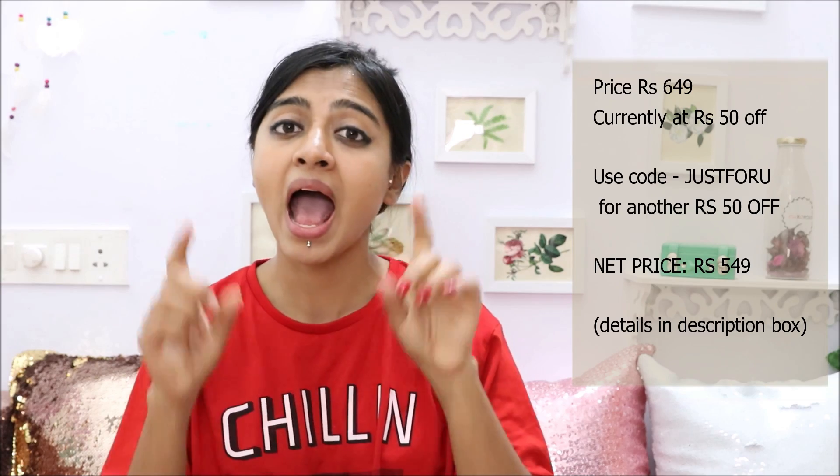Let me start by telling you a little bit about Zobag because I've never talked about Zobag on my channel before. You get a Zobag for Rs. 649 — the link will be in the description box. Right now they're offering Rs. 50 off, and on top of that I also have a Rs. 50 off code for you guys, so basically you'll end up saving Rs. 100. I have been using all the products in this bag for the last two days and whatever reviews I'm giving you is based on my experience.